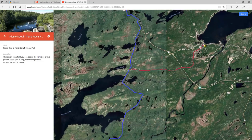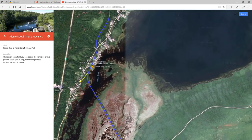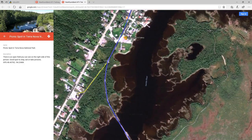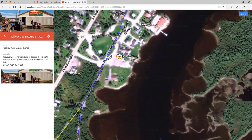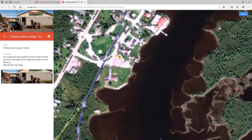The next stop for us would be Gamble. Sometimes we stop right on the trail too, just if we want a break to talk. If you zoom in close to the town of Gamble, you'll see there's a gas station right off the rail, and then there's a little pub called the Trailway Pub. They also have a nice patio on the back with a view of the water. If it's a nice day and you want a drink before heading to Gander, it's probably about another hour's drive from there.